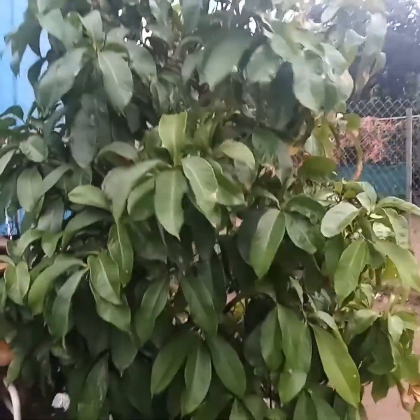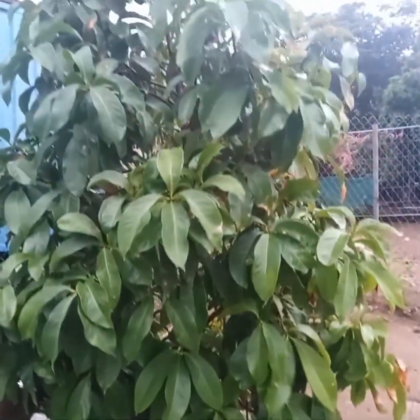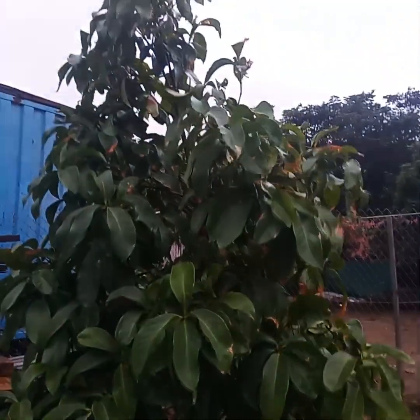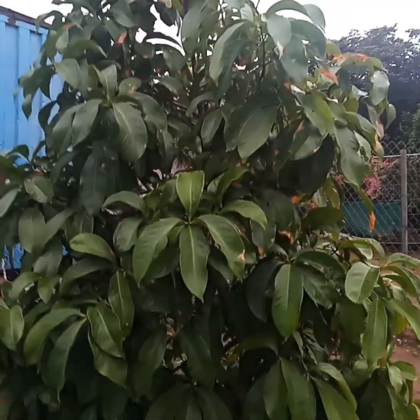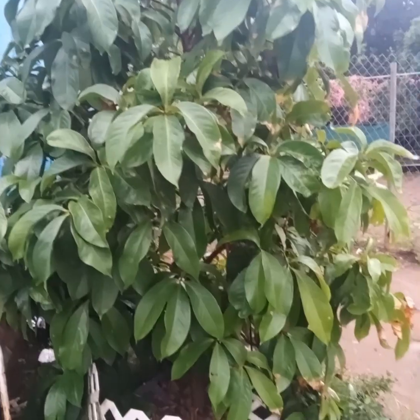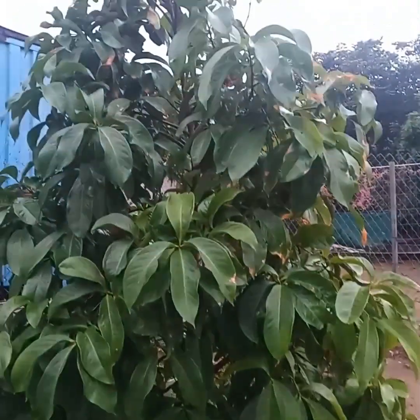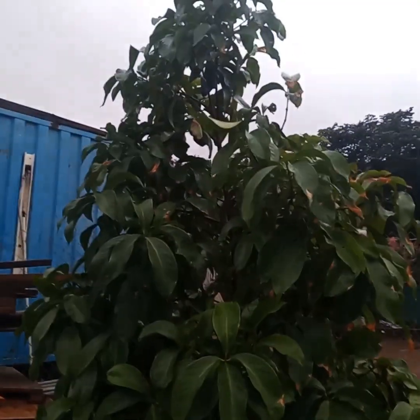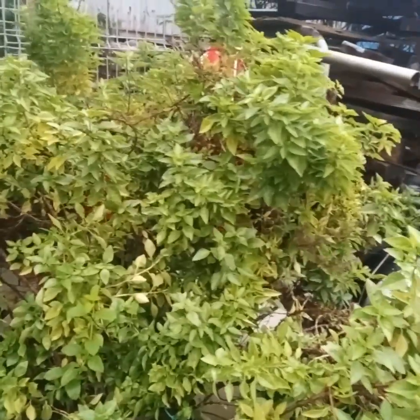Guys, look at my Jamaica apple tree! I wish it could be ripe so I could eat apples. Guys, look at there — and I'm gonna show you guys some more stuff that I plant.